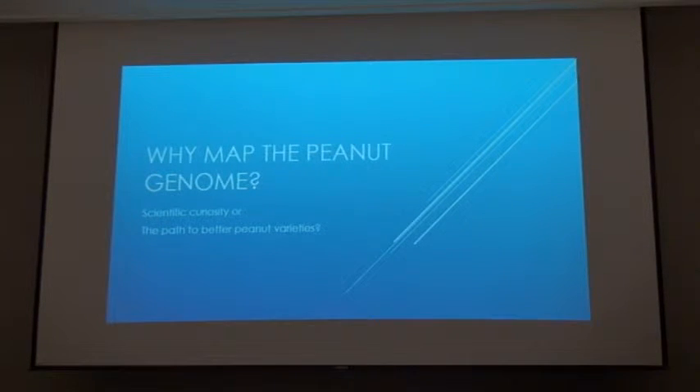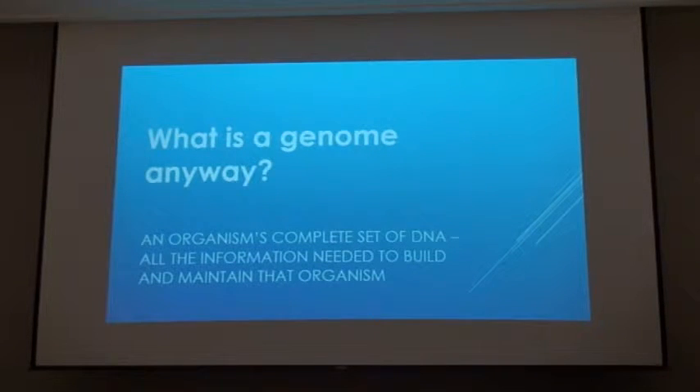The last few years, the foundation has been fully committed to funding genomic research. I want you to think about why we're doing that. Is it a scientific curiosity or is it a path to a better peanut? It's a bit of both. There's some basic research that has to be done, which is really fascinating. We're discovering amazing things about what makes a peanut plant tick. But also, we're learning how to build a better peanut, and that is the ultimate goal of where we're going.